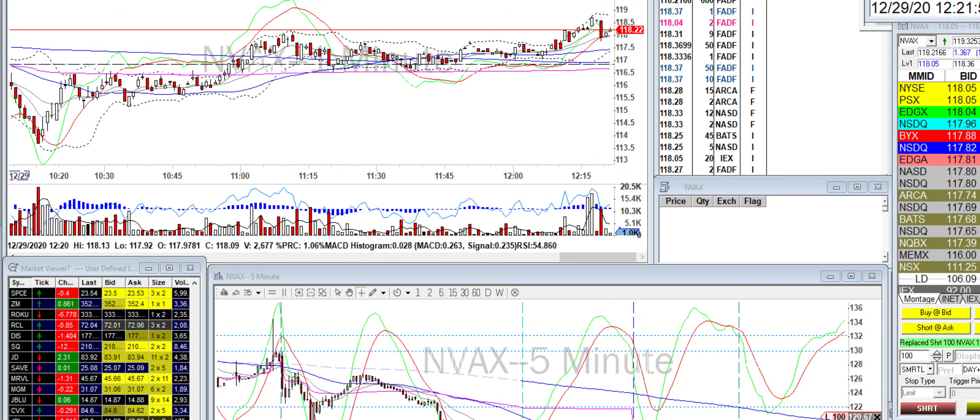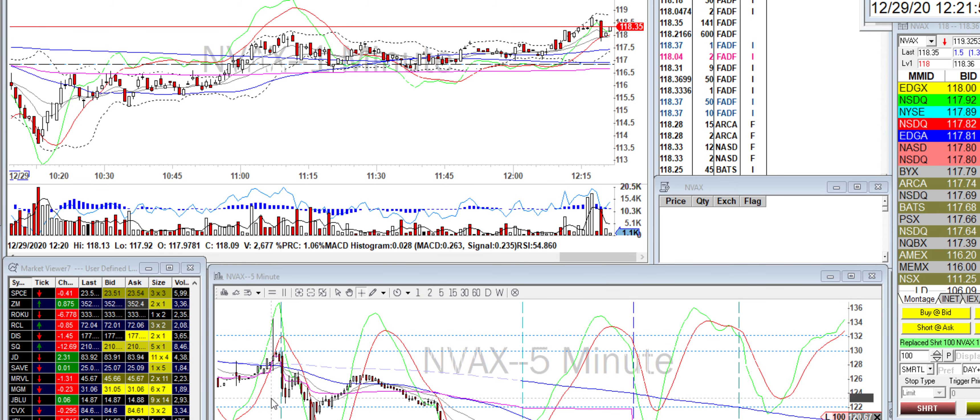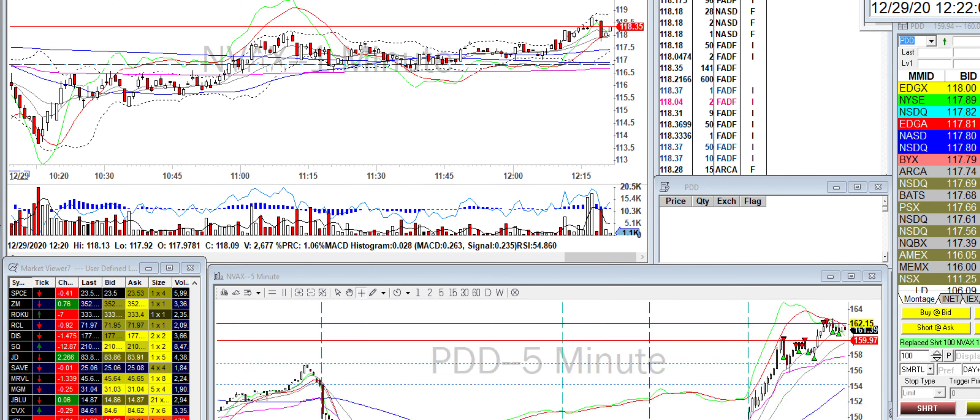Just came back from vacation, might go on another one, we'll see if I make more videos. Today I played a number of different stocks — big winner here is PDD, which I took on the short side a few times.